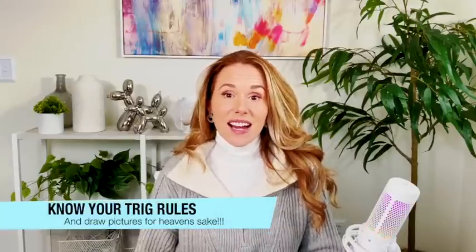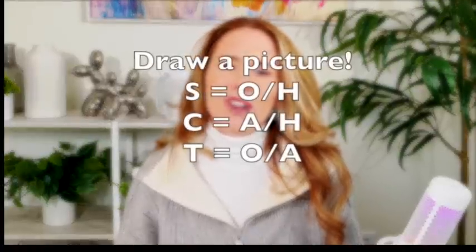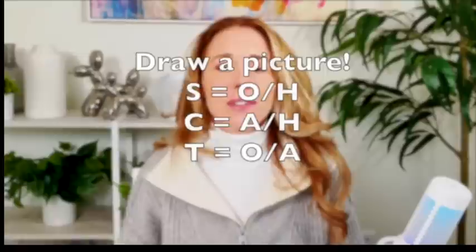They've been asking way more about trig lately, so make sure you know SOH-CAH-TOA. Sine is opposite over hypotenuse, cosine is adjacent over hypotenuse, and tangent is opposite over adjacent. I saw questions about tangent and cosine on recent SATs, including the international October test. The biggest thing: if they talk about a triangle and ask about cosine or sine, draw a picture. Please draw pictures — don't try to visualize it in your head. That's a huge math strategy.